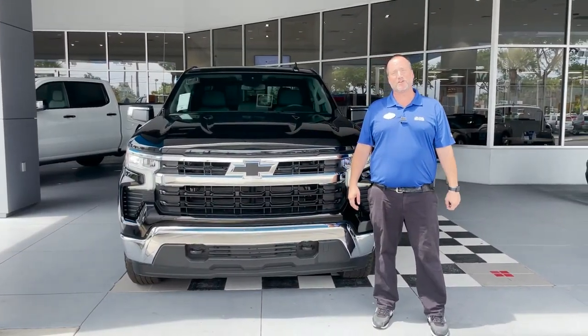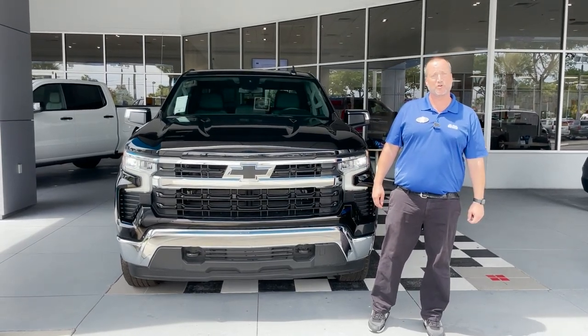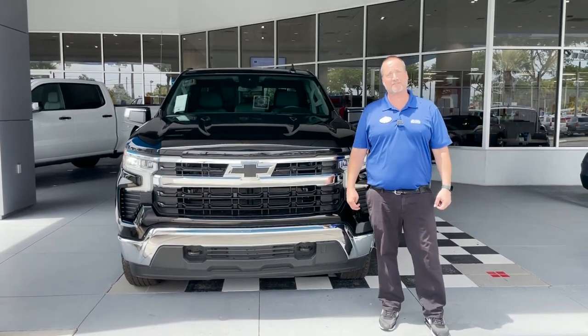This truck has a 5.3-liter V8 engine in it — 355 horsepower and 383 pounds of torque. You can tow up to 9,300 pounds on it, and it definitely is a four-wheel drive.